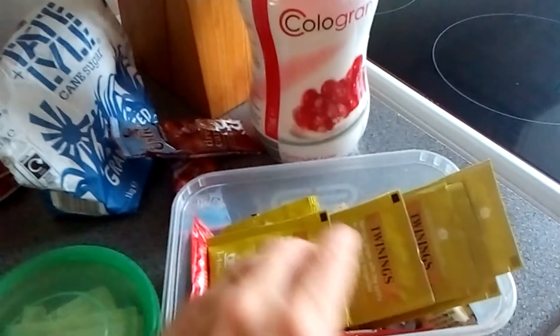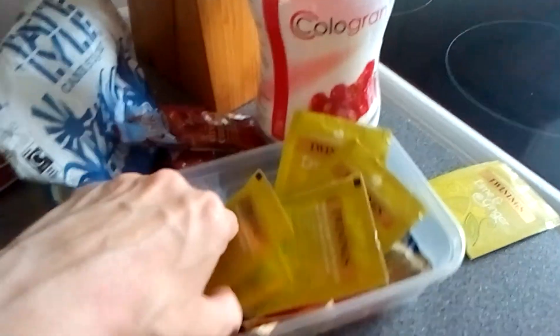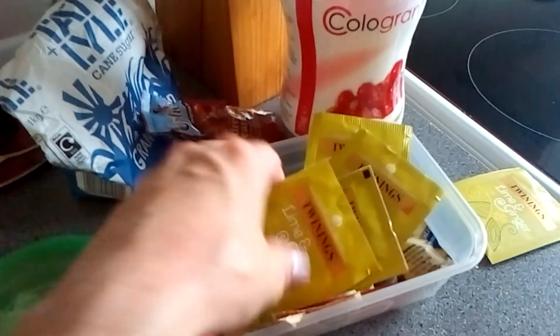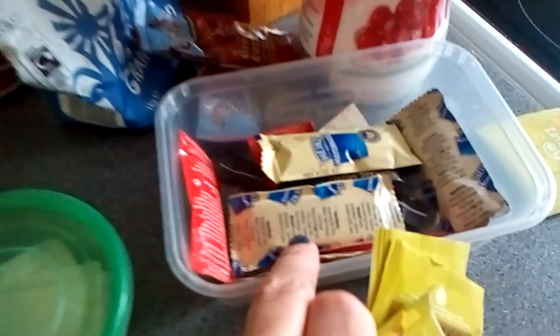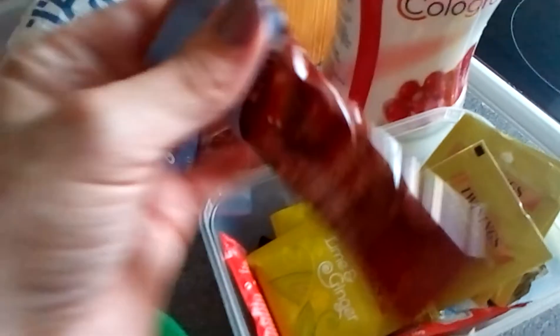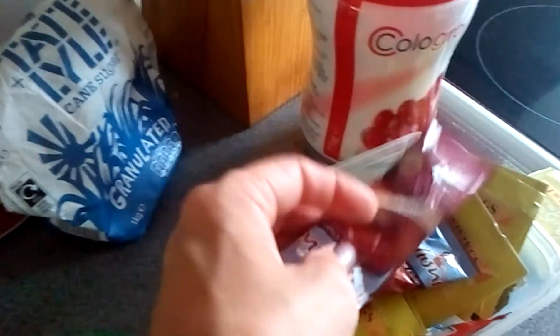Also on the top shelf I keep this tin which has all sorts in. These are Twinings as well — these are Lime and Ginger, they're really nice, a bit of a hit to the back of your throat when you're drinking them. In there you've also got all sorts of bits and bobs. This is Dreamy Caramel Options and the other one is a Turkish Delight one.